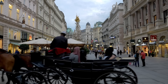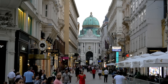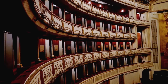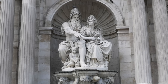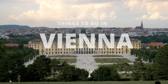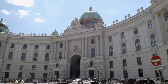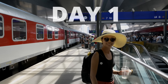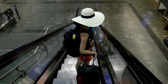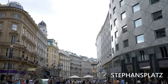Vienna is one of the most majestic cities in the entire world with no shortage of things to see and do. In this video we will share with you how we spent three unforgettable days in Vienna. We arrived in the city early in the morning by train and after dropping off our luggage, we started off our trip by going straight to Stephansplatz, the central square of the old city.